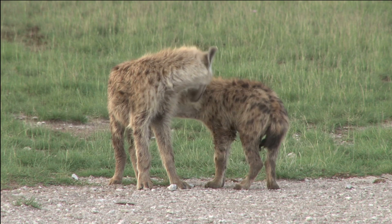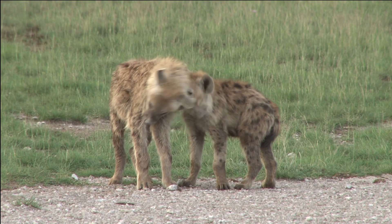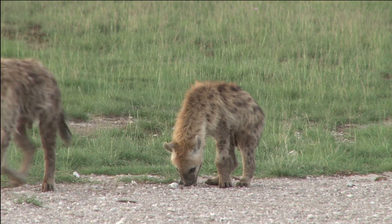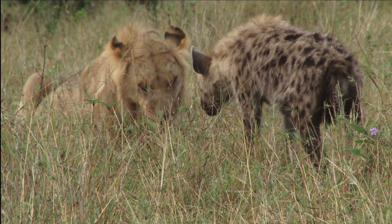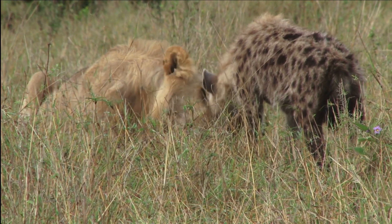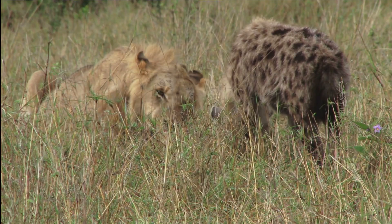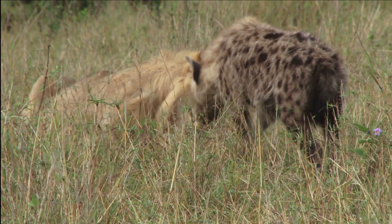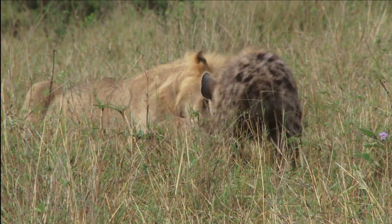In addition to their unique reproductive system, hyenas are also known for their distinctive vocalizations. They can make a variety of sounds, including cackles, growls, and whoops. Hyenas are social animals and have a strong bond with their pack. They have been observed playing and socializing with each other, displaying a range of emotions and behaviors.